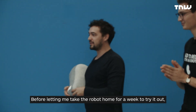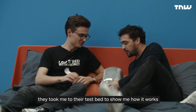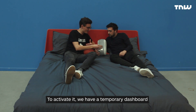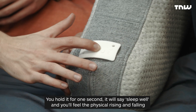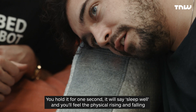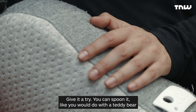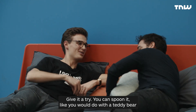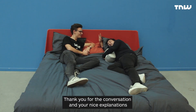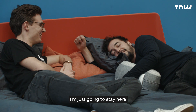Before letting me take the robot home for a week, they took me to their testbed to show me how it works. To activate it, you hold it for one second and it says 'sleep well,' and you feel the physical rising and falling breath. You can spoon it like you would a teddy bear. After trying it out, I told them I could just stay there.